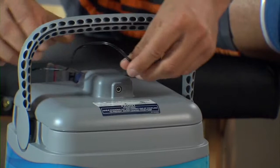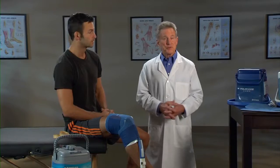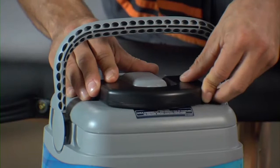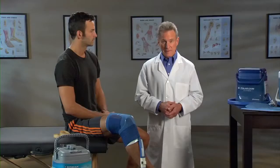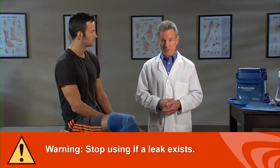Next, plug the power supply into the DC jack on the top of the lid. Plug the opposite end of the power supply into an electric outlet to begin cold treatment. If you're using the optional battery pack with PolarCare Kodiak, insert the battery plug into the DC jack on the lid. PolarCare Cube and Glacier do not have battery options. Once it has power, the unit will immediately begin circulating water through the pad. If there is any water leaking from any part of the unit, pad, or connection, stop using the unit and contact Bregg.